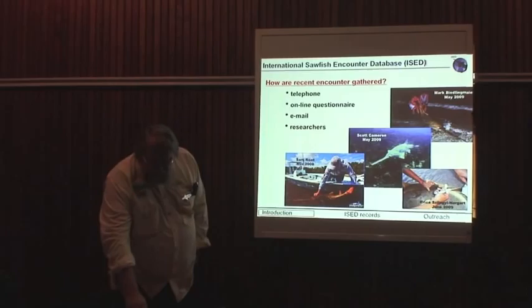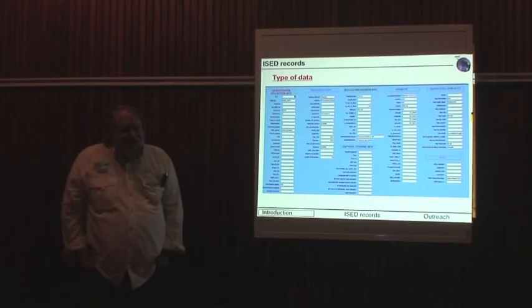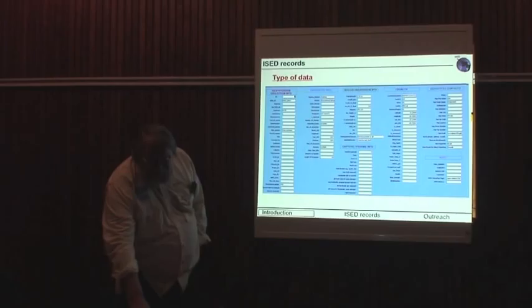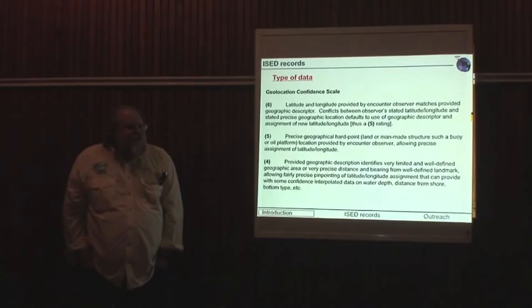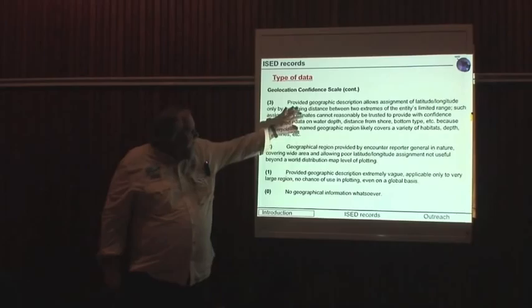What type of data do we get? There's a broad suite of data covering the area, the location, the habitats, the biological information surrounding the animals, capture information in terms of gear, who did the collection, and so forth. We try to get as much information as we can. To show the kind of detail we apply, we've developed a confidence level for the geolocation — a zero to six scale, with six being the highest — so we can add credibility as to where a record really came from. A lot of them end up falling in the lower ranges because of the paucity of data.